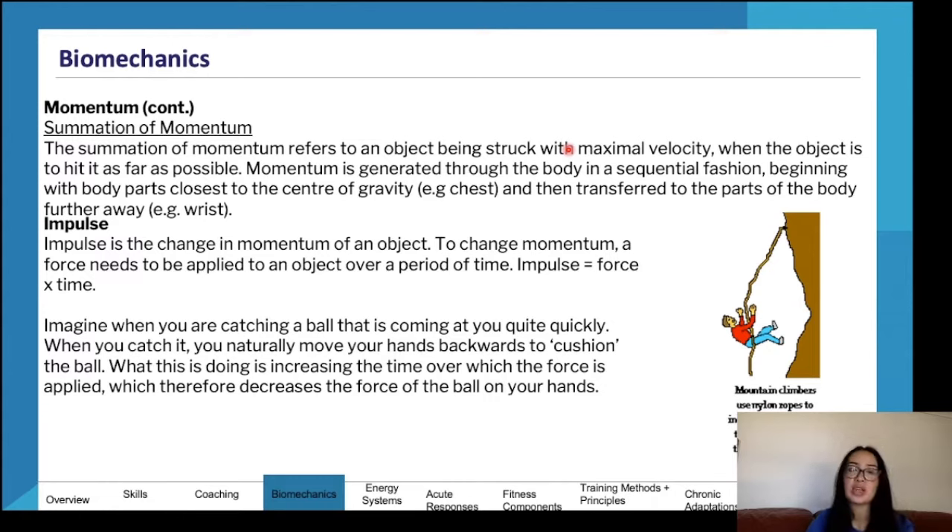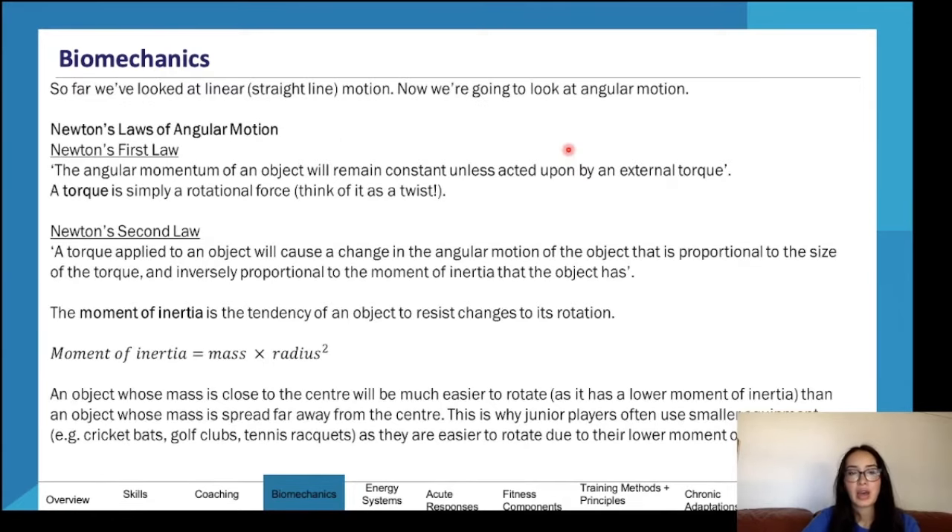When catching a ball coming at you quickly, you move your hands back to cushion it. That motion increases the time over which the force of the ball is applied to your hands. By spreading the force over a greater amount of time, there is less force applied in any instant, decreasing the risk of injury. Similarly, when jumping off a wall, bending your knees on landing — the 'motorbike pose' — extends the time the force is applied and reduces injury risk.